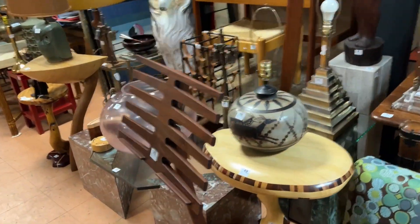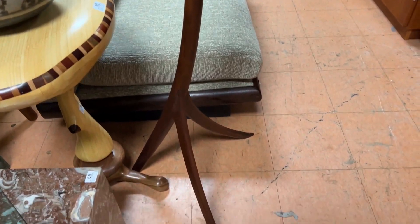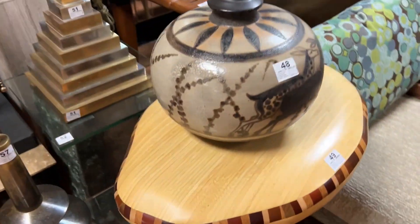We accept phone bids and absentee bids. Phone bids are for items that need to start at least $300. There's a whole section here of craftsman furniture. Look at this little music stand right here — very much like a Wendell Castle style, or Warton Asher, I should say.